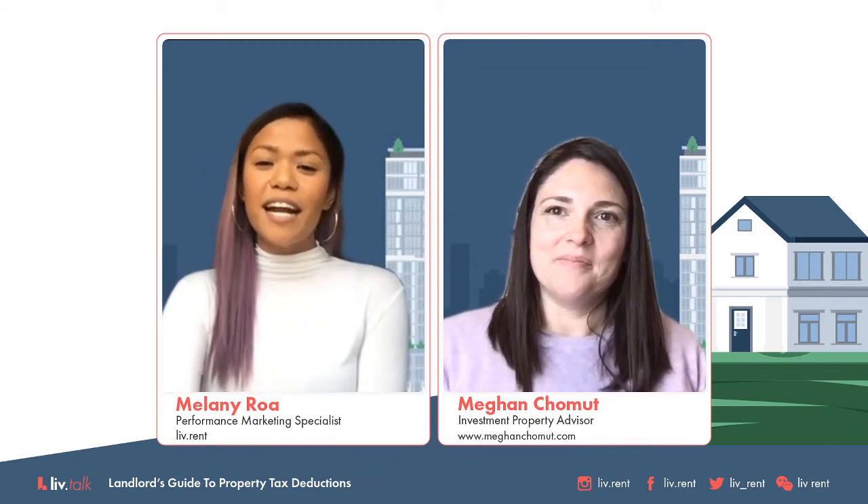I just wanted to do a quick intro for the new folks here about LiveRent. We are a rental platform designed for renters, landlords, and property managers, with solutions for every stage of your rental journey. We help you digitize your entire rental process from start to finish. Three weeks ago we covered the renter's guide to getting a bigger tax return, so you can catch that on our YouTube channel.